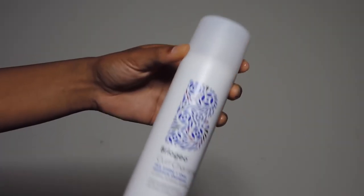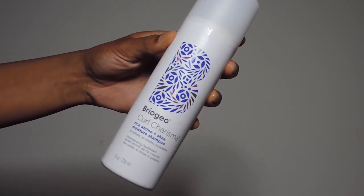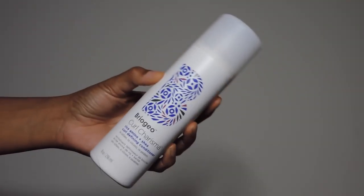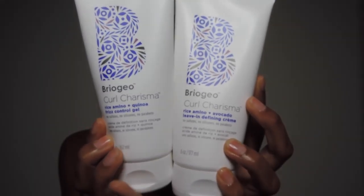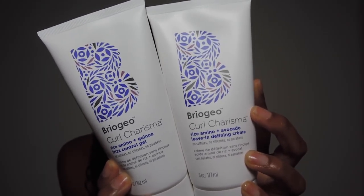Hey guys! Today I'm going to be styling my curly hair using the Briogeo Curl Charisma line. I'm starting with damp hair, freshly washed with the Curl Charisma Shampoo and Conditioner. I will be styling my curls with the Curl Charisma Frizz Control Gel and Leave-In Defining Cream.